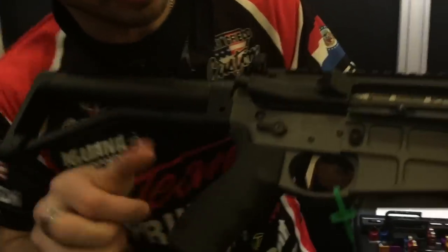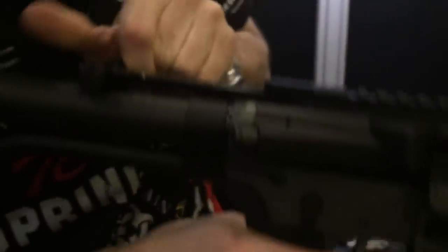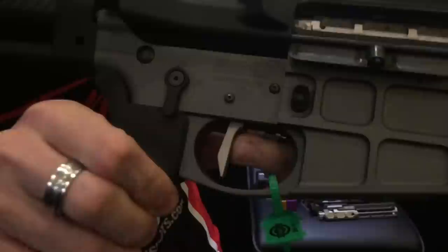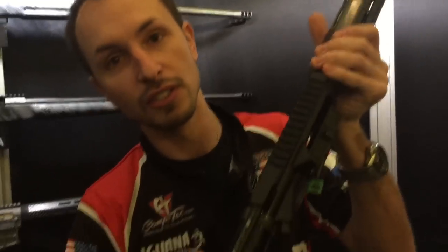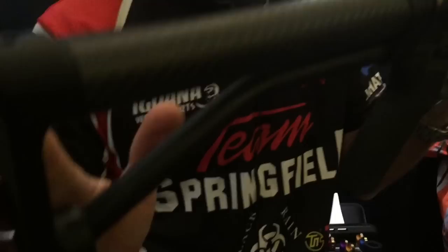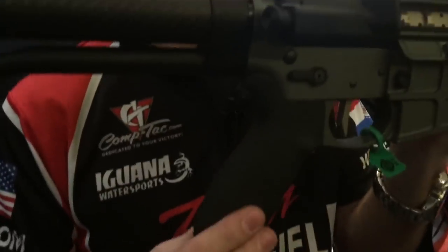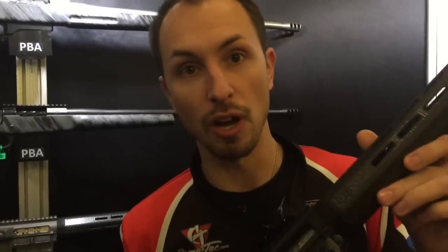This model does have our new flat trigger, which is a 3.5-pound single-stage trigger with about an eighth of an inch reset — so you guys can see right there, and then the reset on it. Just right there. It's nice, smooth, clean. As you can see, it's ambi. I like running ambis on my rifles. It does come with a Raptor charging handle, so you don't have to switch out anything. New carbon fiber single stock, Ergo grip. Anti-walk pins — so it's great, three-gun ready.